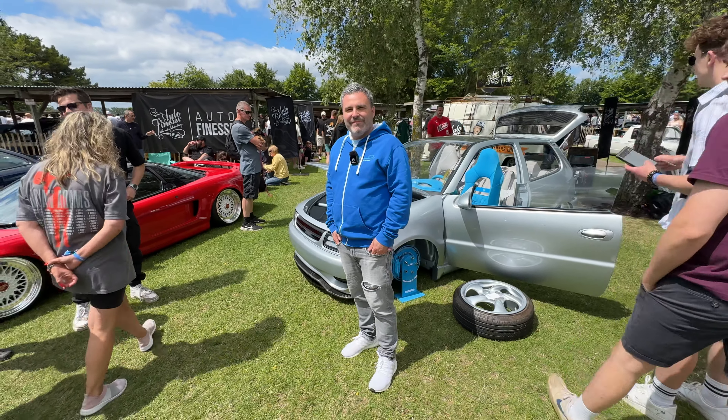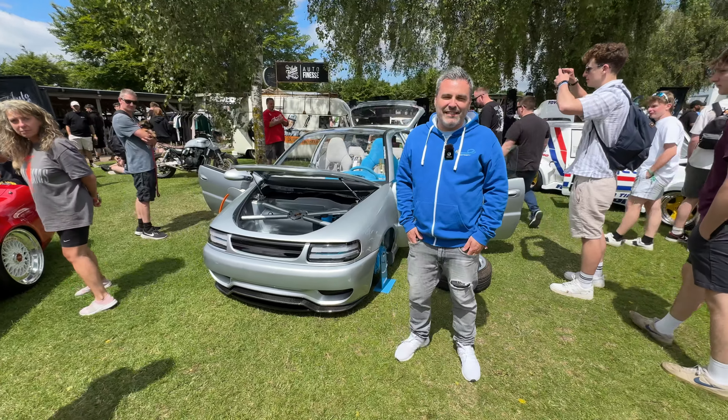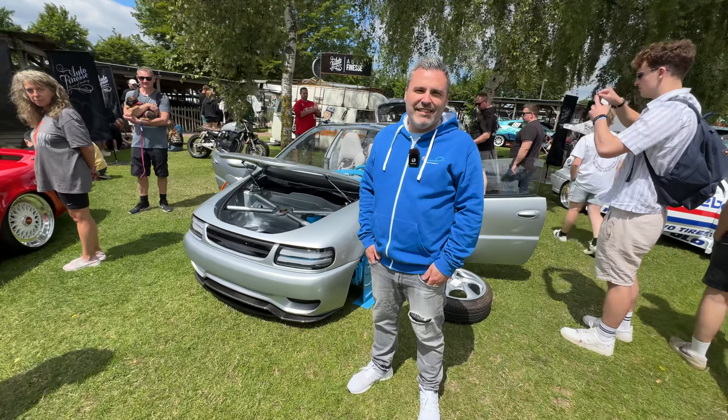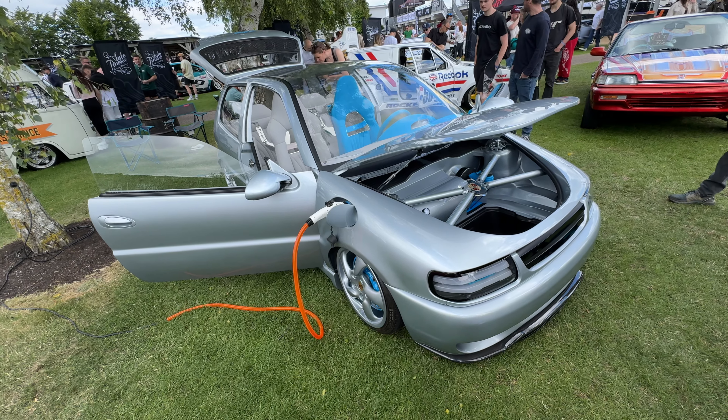Welcome to another AutoSpec Renew video. Today is quite exciting. We flew especially to the UK to meet with the French guys who brought their fantastic electric Polo to the Goodwood Players event.